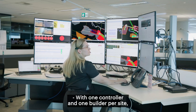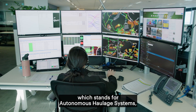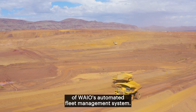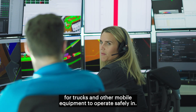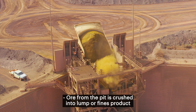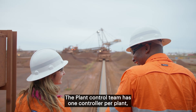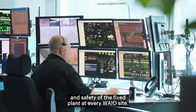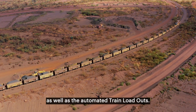With one controller and one builder per site, the Mine Control AHS team — which stands for Autonomous Haulage Systems — is solely focused on managing the efficiency and safety of WAIO's automated fleet management system. The AHS team build and maintain the virtual mine for trucks and other mobile equipment to operate safely in. All ore from the pit is crushed into lump or fines product through the crushing plants. The plant control team has one controller per plant, responsible for managing the efficiency and safety of the fixed plant at every WAIO site, managing alarms, automated feed systems, and automated train loadouts.